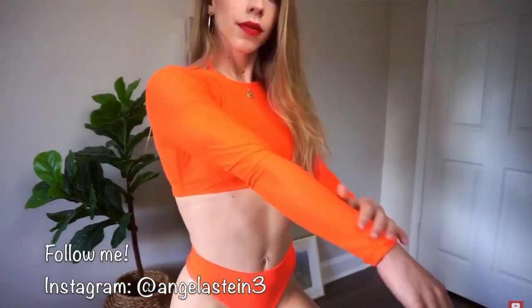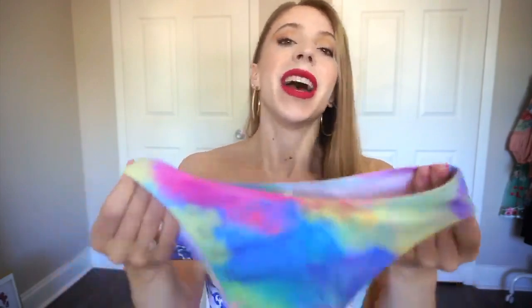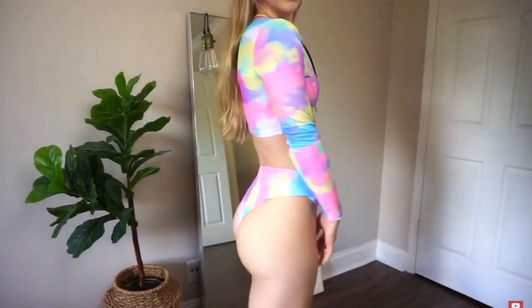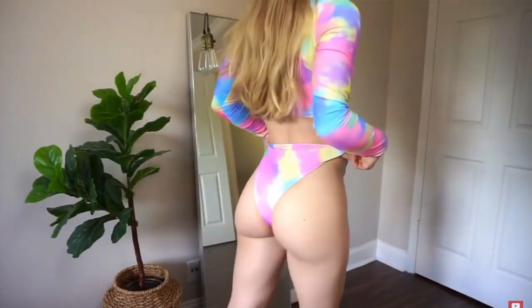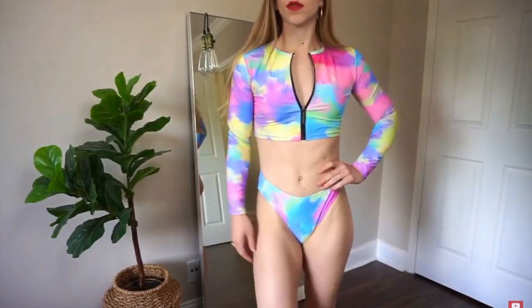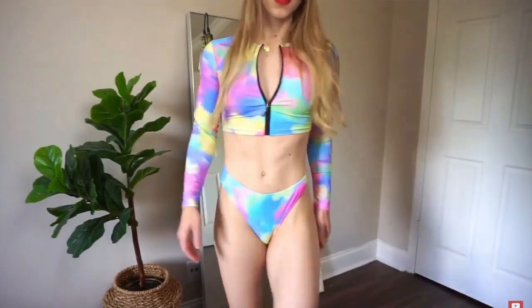The next bikini is really on-trend this year — a tie-dye bikini, and very unique. The bottoms are high-waisted and extremely flattering with alternating colors: blue, green, and pink. They look really cute together. The back is cheeky but not quite a thong. The top is actually long-sleeve, which makes it very different from a typical bikini. It has a zipper in the front so it's adjustable — you can zip it up or down however you like.